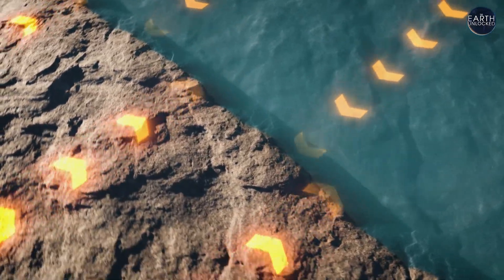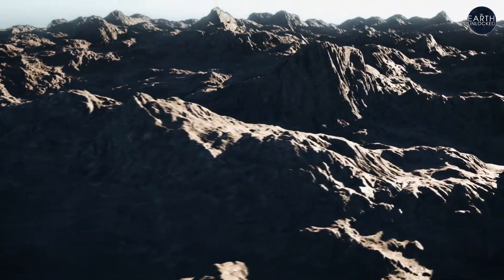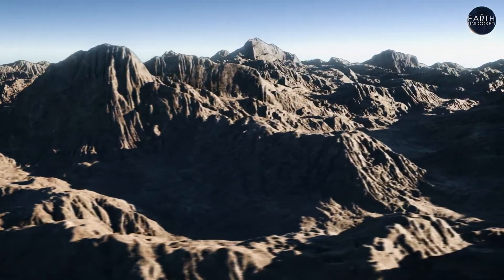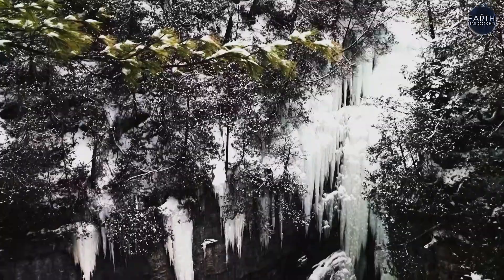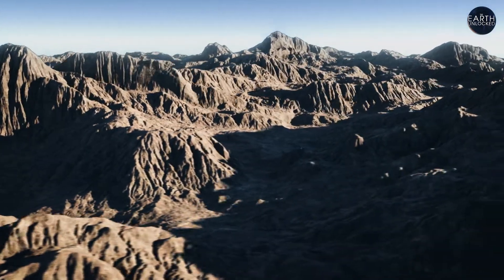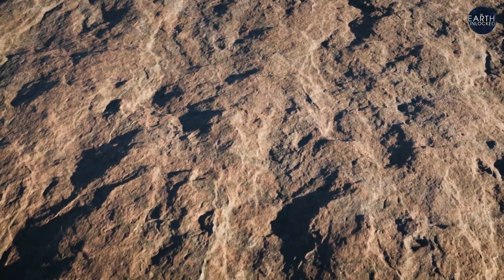1.8 billion years ago, two tectonic plates collided, pushing up pinnacles of rock some six miles into the sky. The Vishnu Mountains towered over the Earth in what is now Arizona, only to be worn away by time and the elements. All of these erosion agents — wind and water and glaciers and ice — act together to tear down mountains. Over hundreds of millions of years, peaks that rival Everest are stripped down to their rocky roots, leaving just a flat, dry plain.